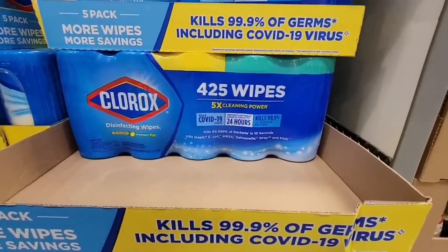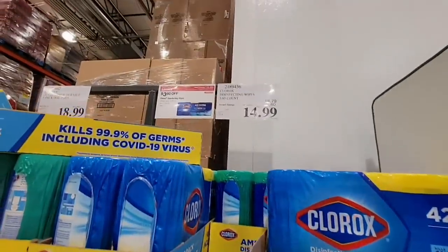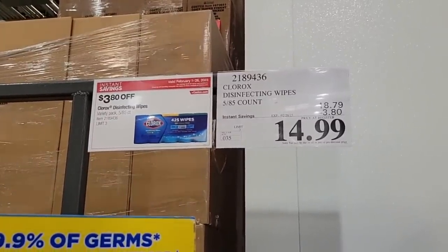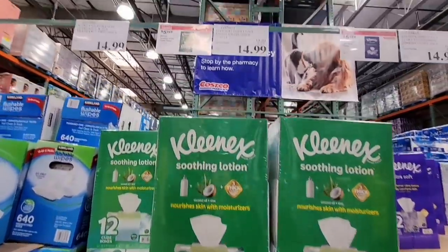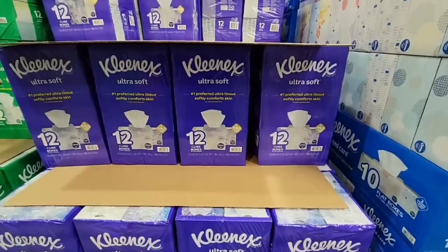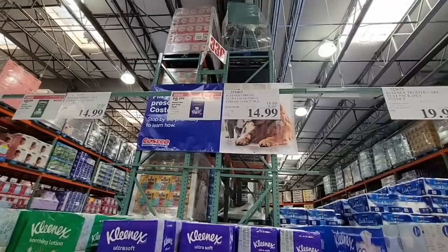Clorox wipes — 425 of them, a package of five, for $15. That's actually a pretty good deal. And Kleenex — good time to stock up. $14.99 after $5 savings. You can get the soothing lotion or the ultra soft, and both are the same price.